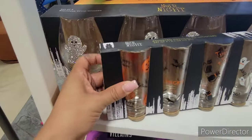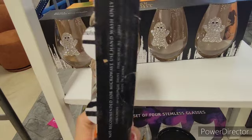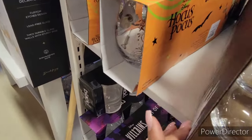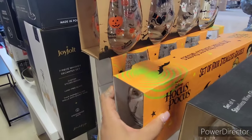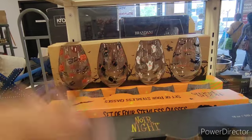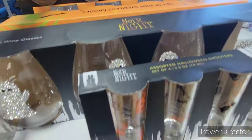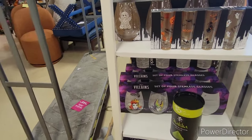They have little shot glasses for $7.99, and then they have the ghost with little rhinestone ghosts on the glass — 18 ounce, set of four for $14.99. They also have the Hocus Pocus one for $14.99. Then they have stemless wine glasses on top, also a set of four for $14.99 — the details are amazing. They also have a villains set of stemless glasses for the same price.